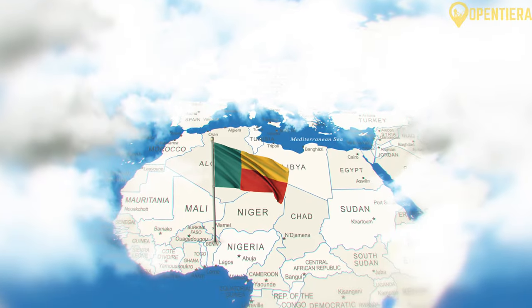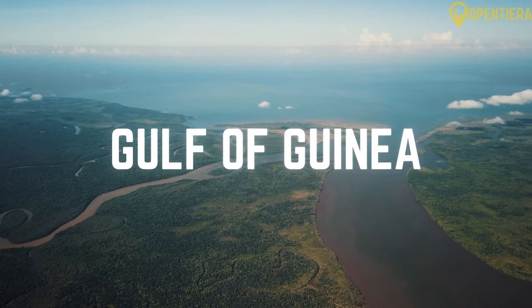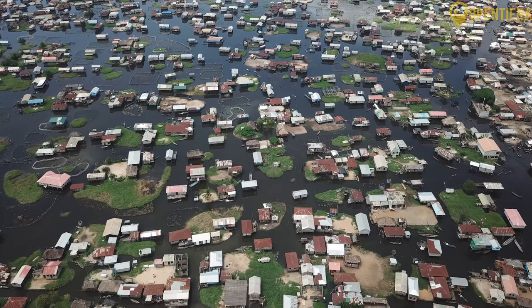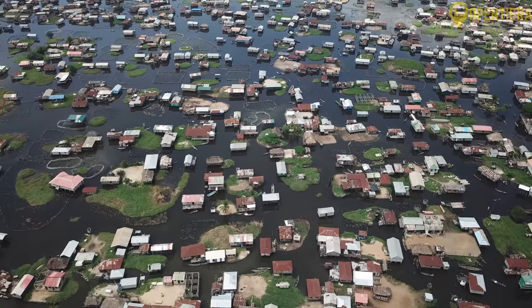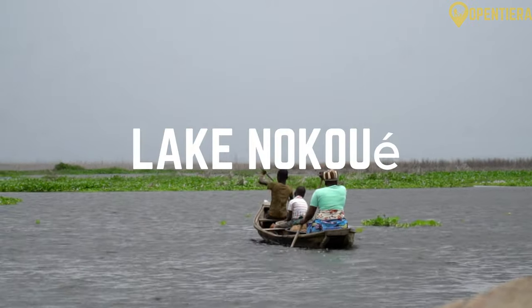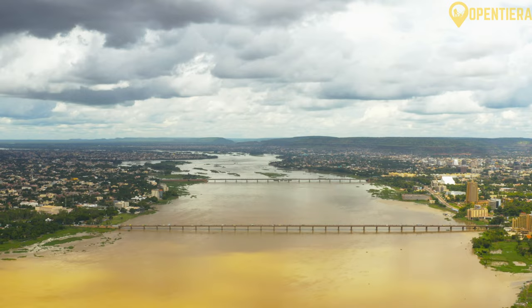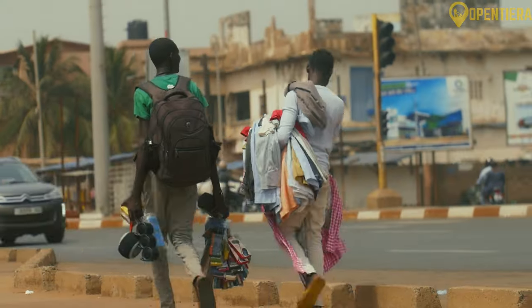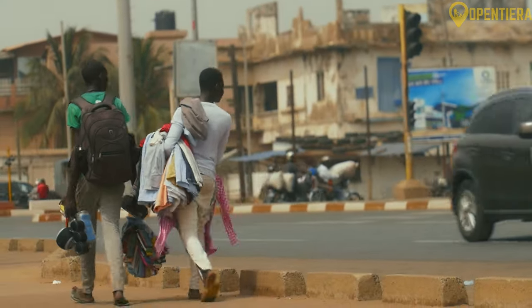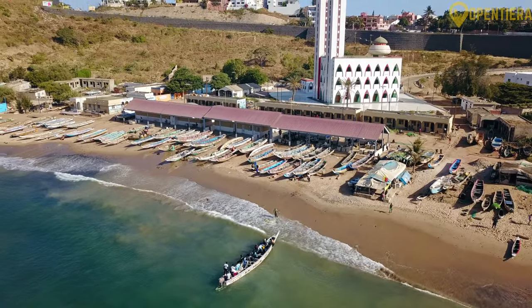Benin stretches for over 100 miles along the Bight of Benin, on the Gulf of Guinea. The southern coastal region has wetlands, lagoons, marshes and lakes, such as Lake Nokoe. This connects to the Uemey River, which divides the country's administrative regions. The largest city and economic hub, Cotonou, lies on the coast, serving as Benin's primary port.